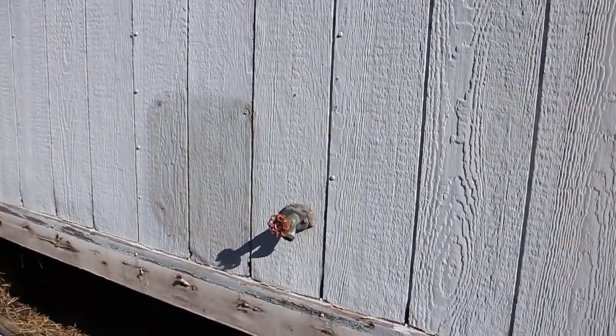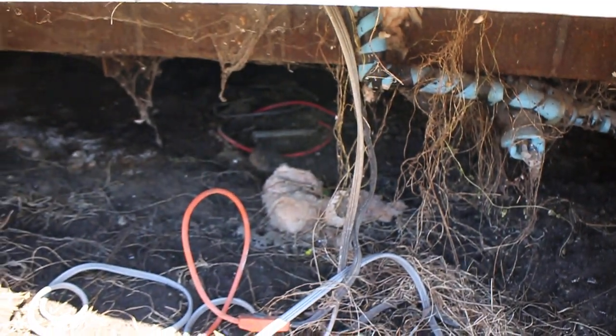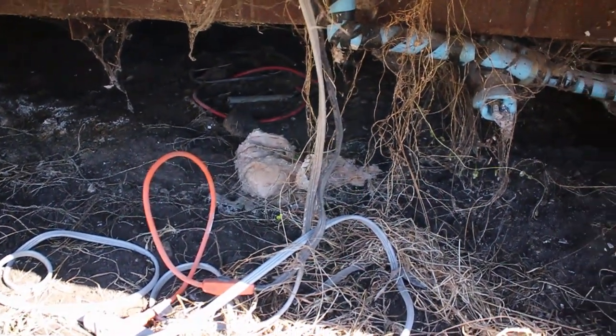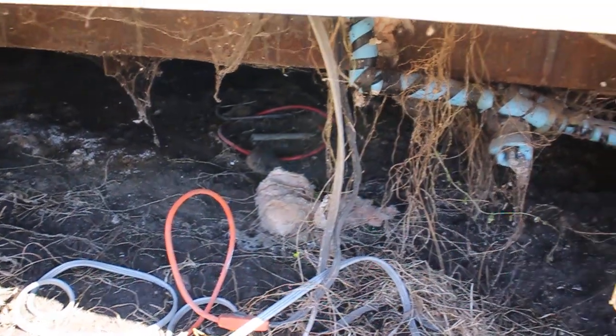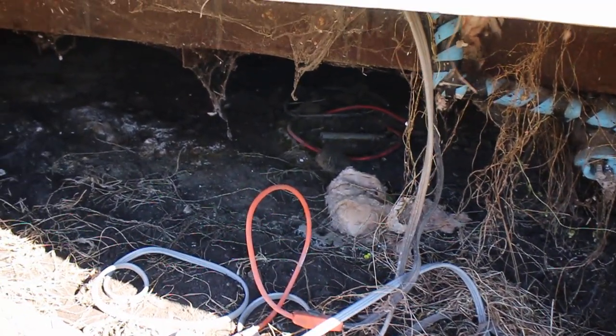This is the electrical here for the heat tape, and that orange cord there is actually the heat tape. Again, that's all going to be replaced — it shouldn't be laying on the ground like that, that's not proper. Everything will be put back into order.